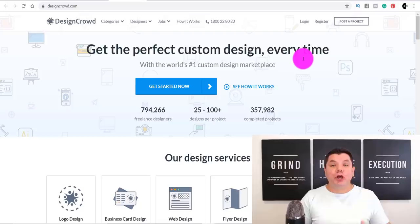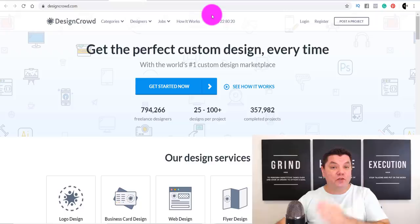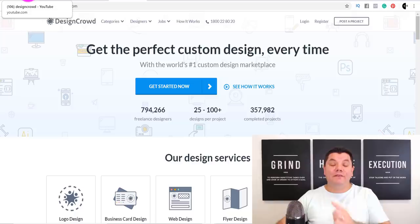I'm going to show you how you're going to do this on complete autopilot, because there are a few sites out there that will do this work for you without you needing to do any of the work yourself. Companies come onto this site and tell it what type of design they want created for different industries. The site then gets people like you and me to create those designs and you get paid.